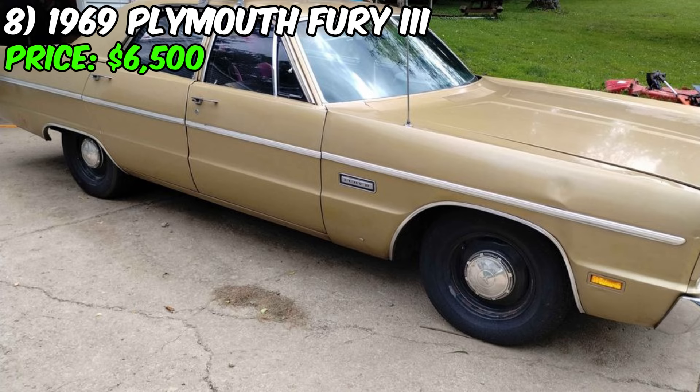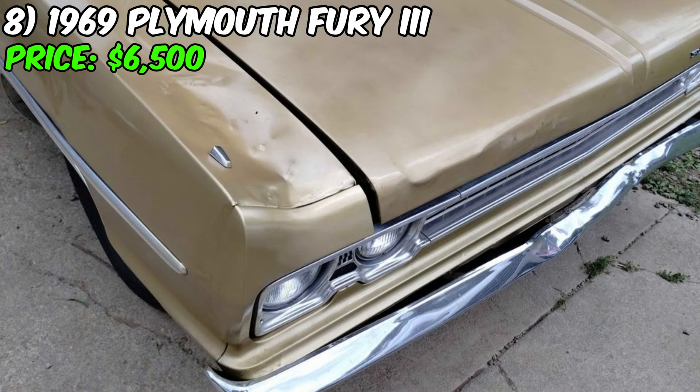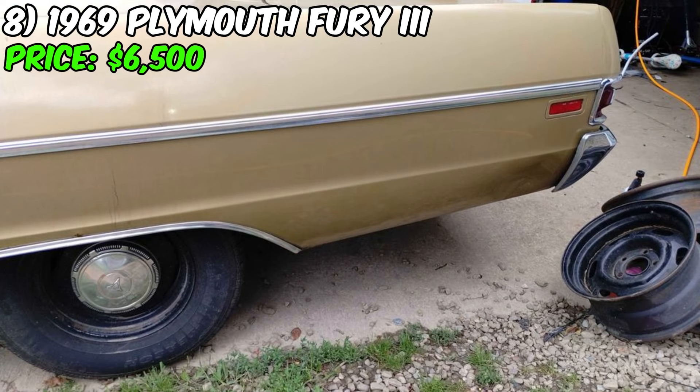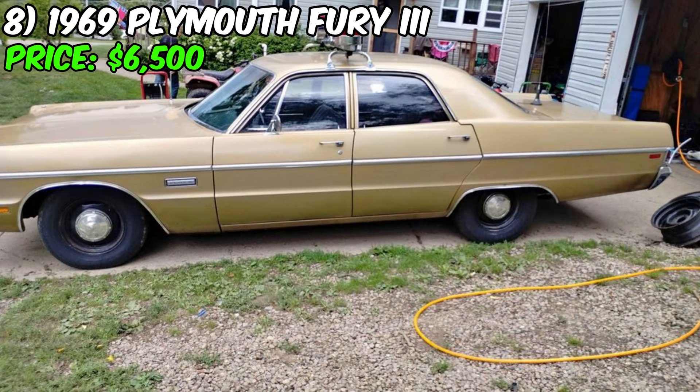Attention all classic car enthusiasts. I present to you this stunning 1969 Plymouth Fury 3, a true gem that has been well maintained and is now ready for a new owner. With its beautiful gold exterior and sleek black interior, this car is sure to turn heads wherever you go. This vehicle has been driven 125,685 miles, but it has been well cared for and is in excellent condition. The 318 engine with a four-barrel Edelbrock carburetor runs smoothly and is backed by a rebuilt 727 automatic transmission, ensuring a comfortable and reliable ride.